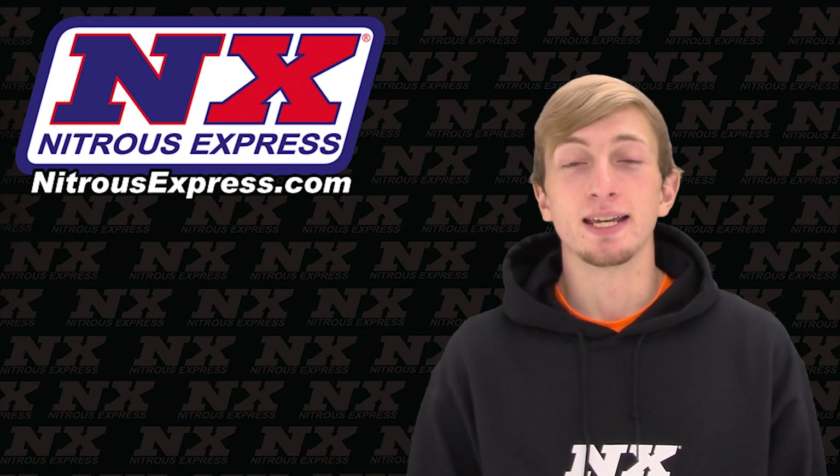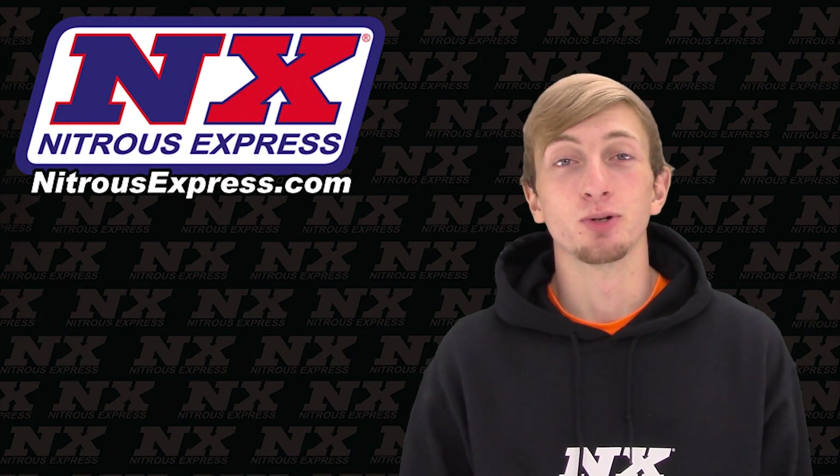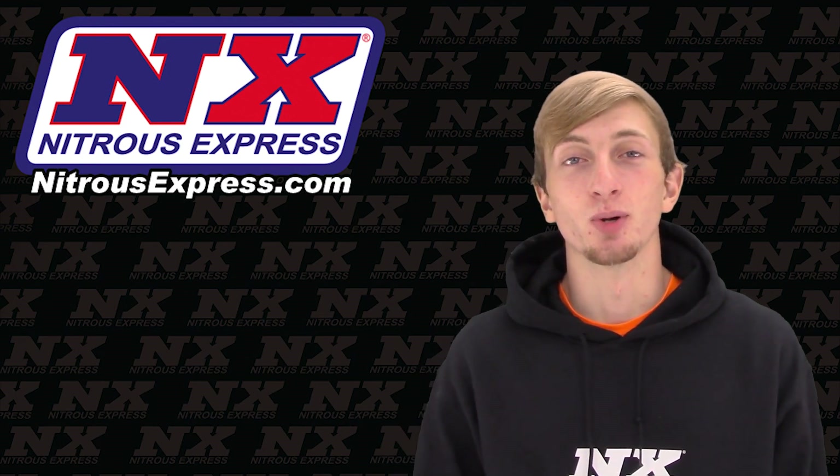What's up guys, my name is Blake and today we're going to be checking out some great new products from Nitrous Express.